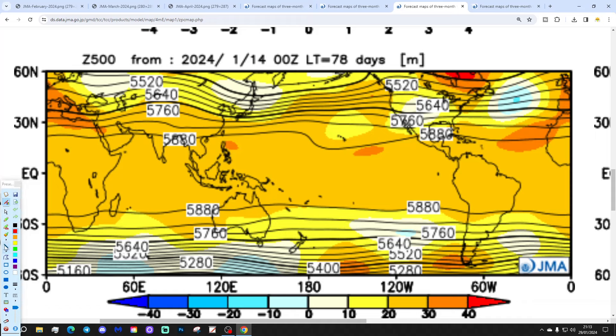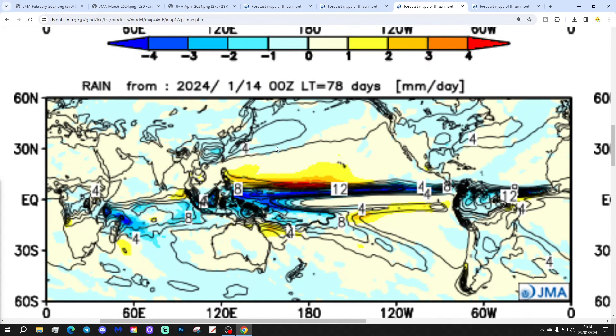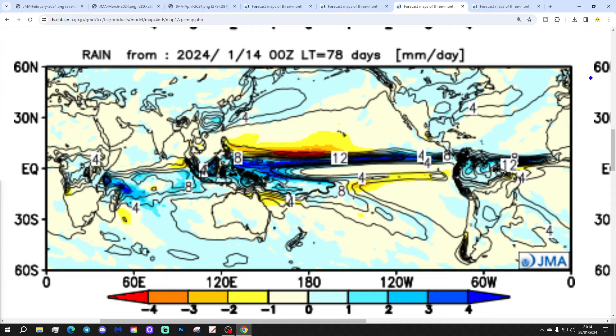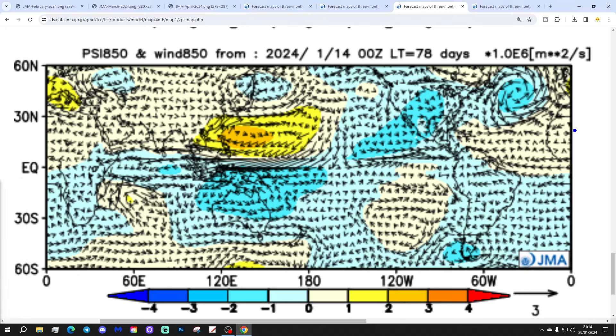April looks a lot better from a spring perspective. High pressure starts building up from the south-west, and that should bring wind in from a southerly to south-westerly direction. The temperature anomaly is recovering, going slightly above average. The precipitation anomaly looks dry to average, with southern regions maybe a little bit on the wetter side further north-west with the south-westerlies. The wind direction arrows are starting to come up from the south and from the south-west. So after a delayed spring in February and March, we finally get spring underway in April.